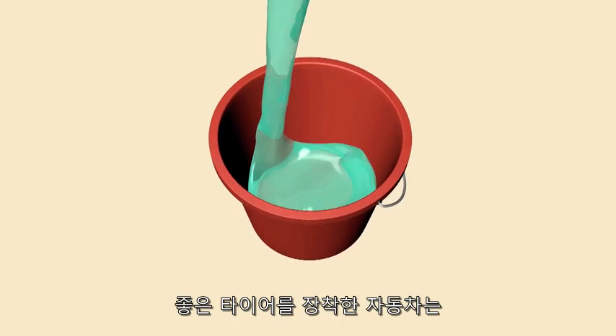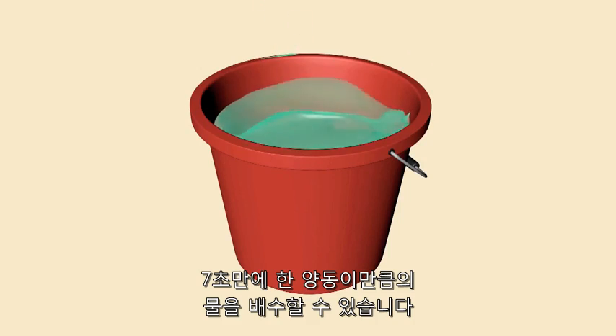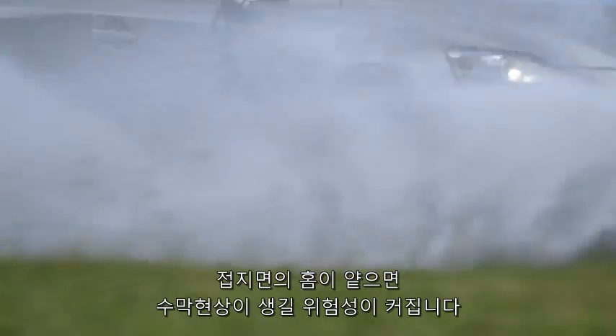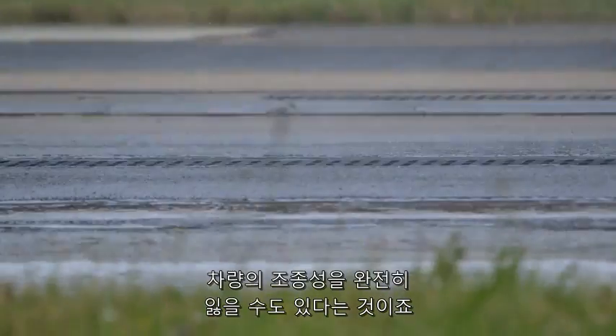Typically a car fitted with good tyres can clear enough water from the road to fill up buckets in seven seconds. Without adequate tread depth, you face an increased risk of your car aquaplaning, which means you could lose complete control of the vehicle.